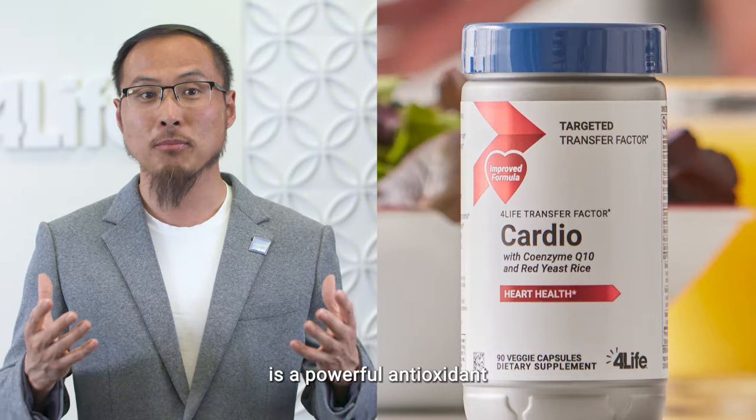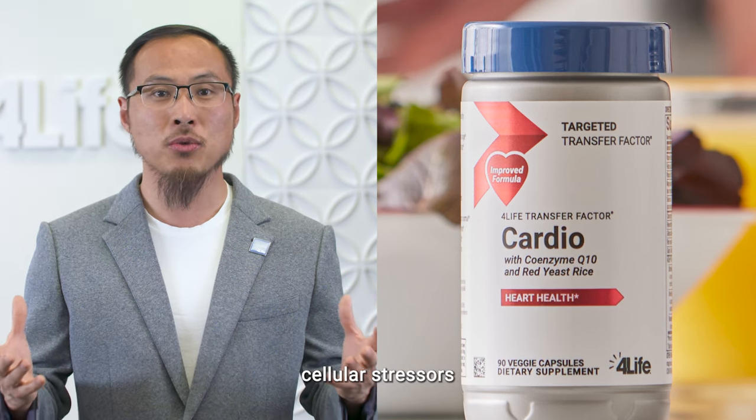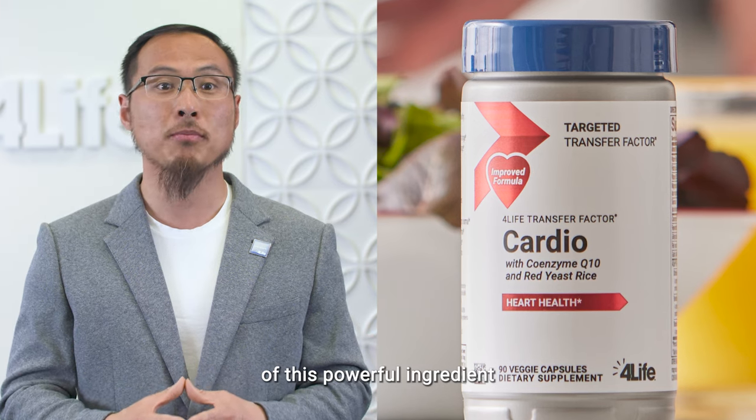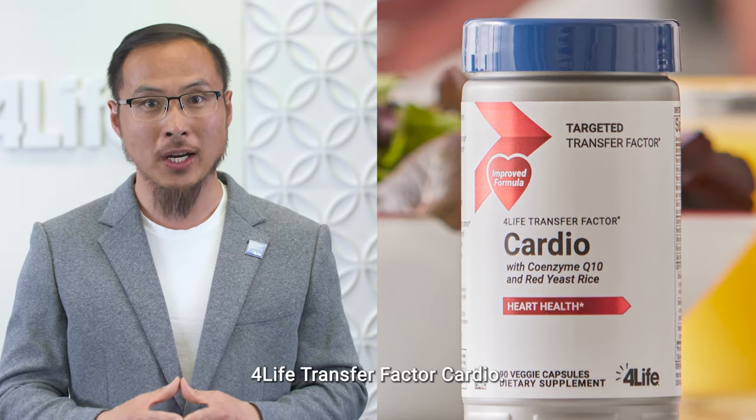Coenzyme Q10 is a powerful antioxidant that fights against cellular stressors and supports heart health. You get 100 mg of this powerful ingredient in each serving of For Life Transfer Factor Cardio.